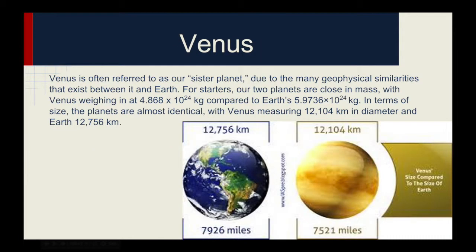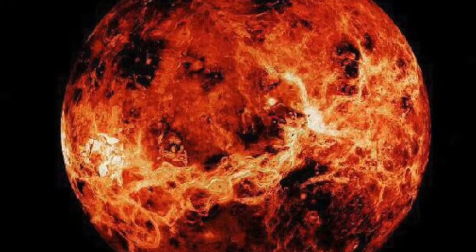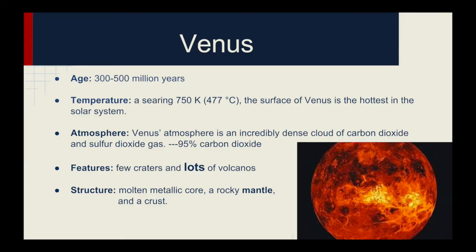Venus is often referred to as our sister planet, due to the many geophysical similarities that exist between it and Earth. It is about the same size as Earth, has a thick, toxic carbon dioxide-dominated atmosphere that traps heat, making it the hottest planet in the solar system. Much of its surface is marked with volcanoes and deep canyons, the biggest of which is 4,000 miles long. Few spacecraft have ever penetrated Venus's thick atmosphere and survived, and only large meteors can make it through, resulting in fewer crater impacts on Venus than other planets.